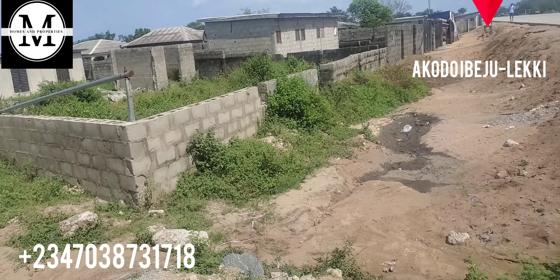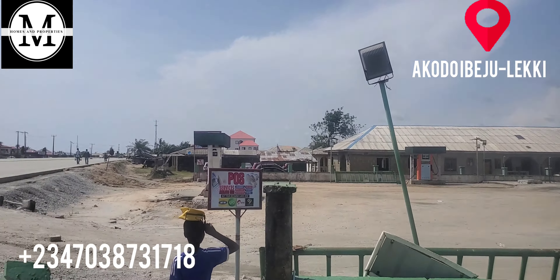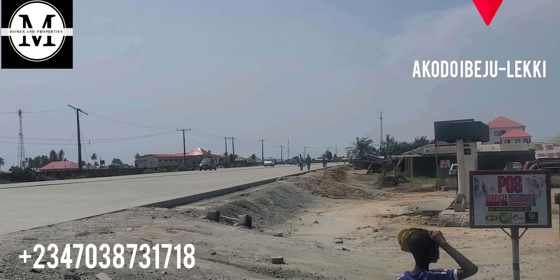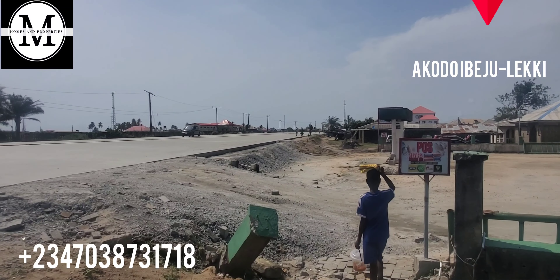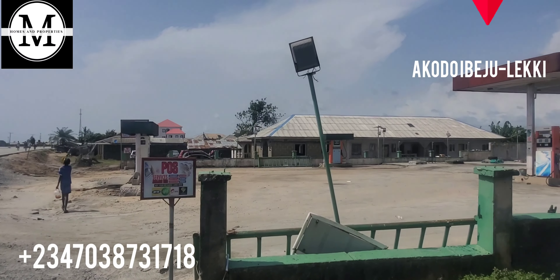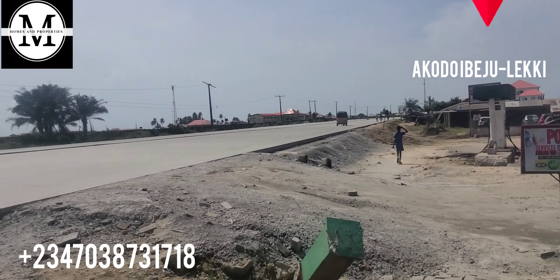Look at this place — we have Bluestone here. Let's go inside. From this entrance you can see a supermarket here, and here is the Akodo Police Station. Let me zoom in so you get to see it — that's the Akodo Police Station right there. You can see houses around here — yes, people are already here. People are already residing here, you can see. Let's go in.